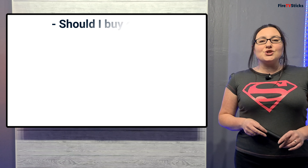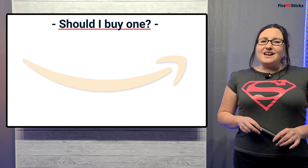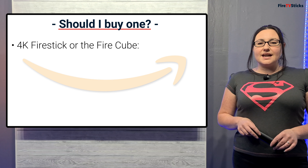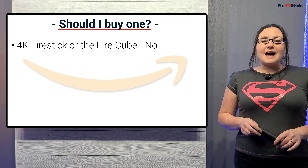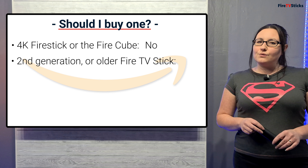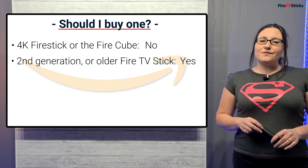So the question you probably want answered is: should I buy one of these new Fire TV Sticks? The answer really comes down to what you're looking for. If like me you already have a 4K Fire Stick or the Fire Cube, then personally Amazon just haven't given enough enhancements to justify an upgrade. But if you have the second generation or older Fire TV Stick and you are looking to upgrade, then yes, I definitely would go for one of these newer models.